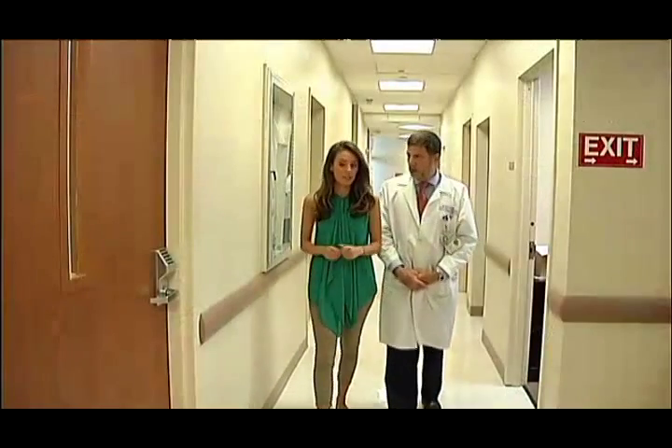Dr. Mark Radin says he hopes the new machine will also encourage Islanders who need an MRI to take action. We can catch early cancers. We can catch early multiple sclerosis plaques. We can look at the joints and look for tears in the joint and very subtle early things.